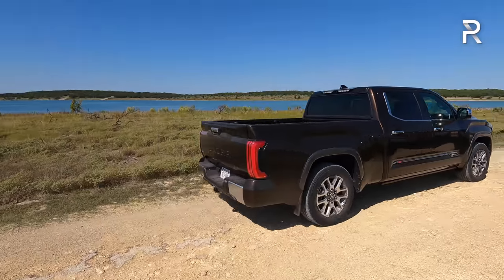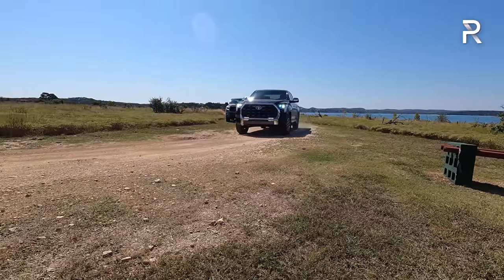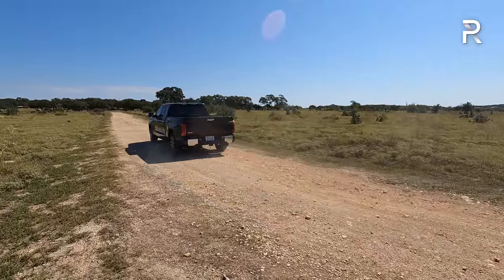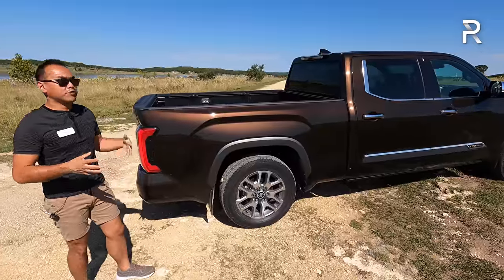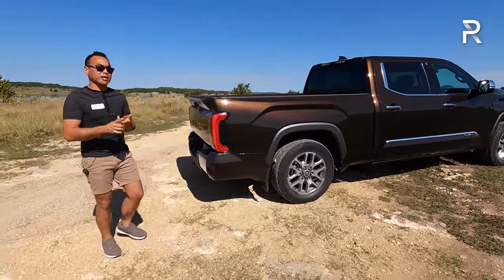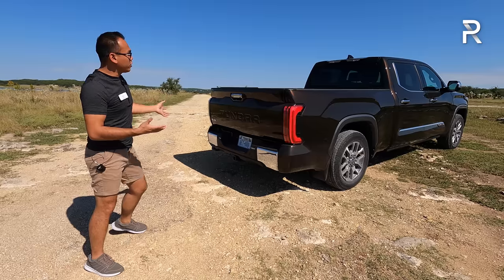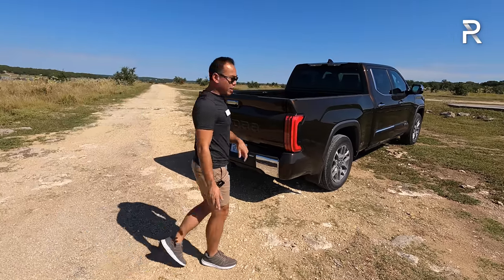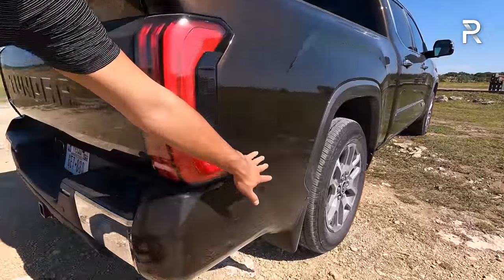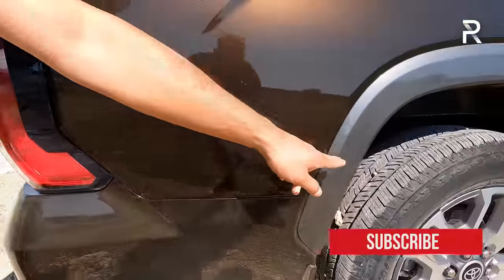Toyota basically kept the wheelbase the same as the old generation at around 145 or 157 inches, but they've lengthened the truck by about 4.7 inches to give more interior space and a bigger presence. They've also widened the truck by about an inch and a half, and it's about an inch taller — which is why the TRD Pro has those clearance lights. Looking at the rear, a lot of the body lines are completely flush, with extra-tight gaps to give it a more high-quality look.